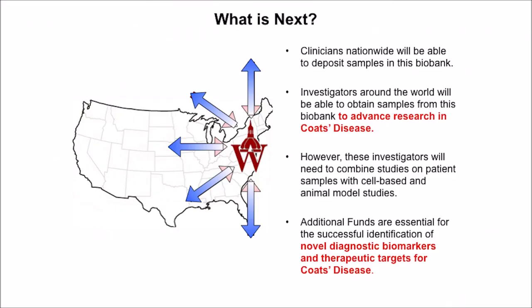Where are we now? We've established the biobank — largely with your help — and we are now recruiting clinicians nationwide to start depositing samples. The next step is to provide these tissue samples to investigators around the world, many of whom aren't working on Coates disease now. We want them working on Coates disease. We want the people working on diabetes, macular degeneration, retinal vein occlusion — there are many people working on those diseases — working on Coates disease too. One way we can entice them is to give them the tools they need, and we think this biobank provides that.